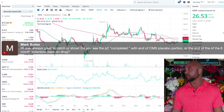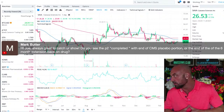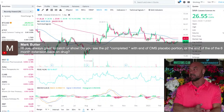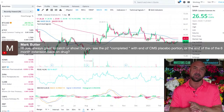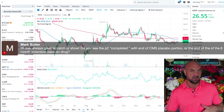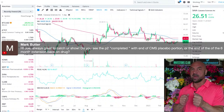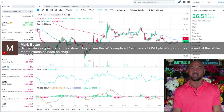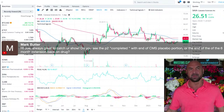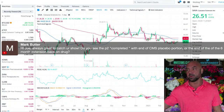Mark asks: do you see phase two completed with the end of the CMS placebo portion or the end of the six-month extension back on the drug? This is not the end, but it is the most important portion. On ClinicalTrials.gov this is actually one two-year study, with an extension tacked on after. The first year was the 216-person single arm. Then it goes into six months of placebo — half come off the drug, half stay on. That should be over June 15th; we should get data in July or August. There are six more months for people after that, plus at least one year of open-label extension.